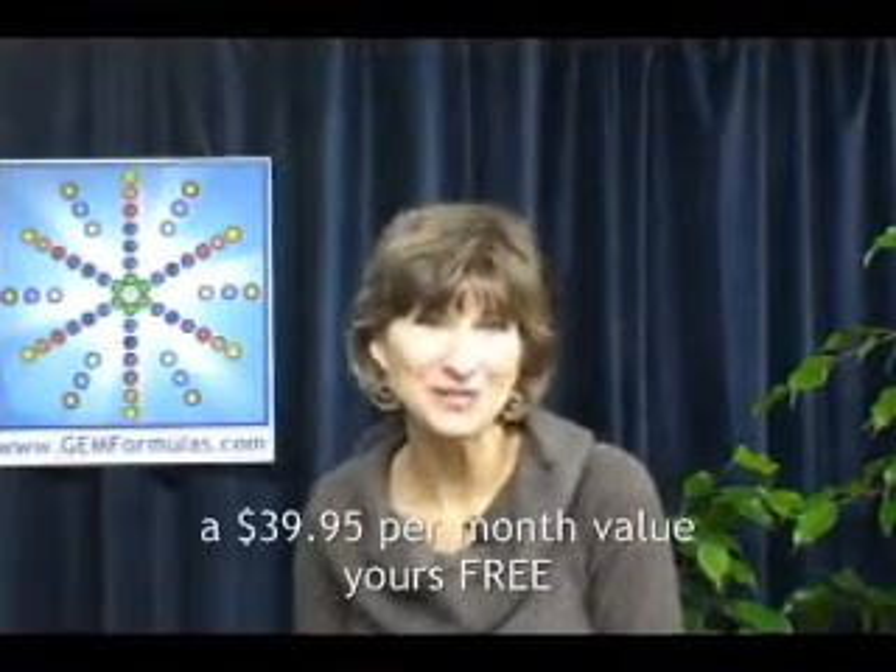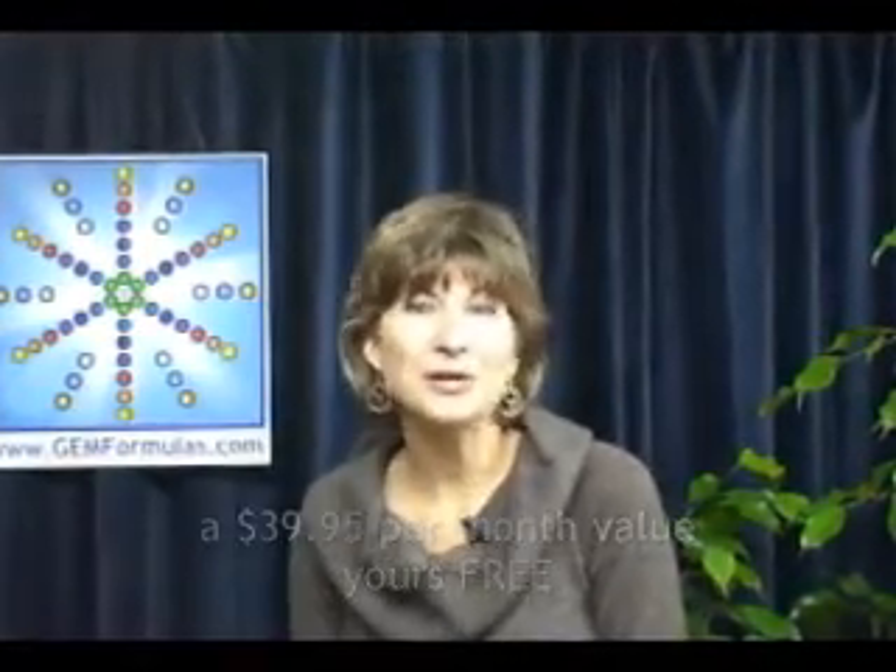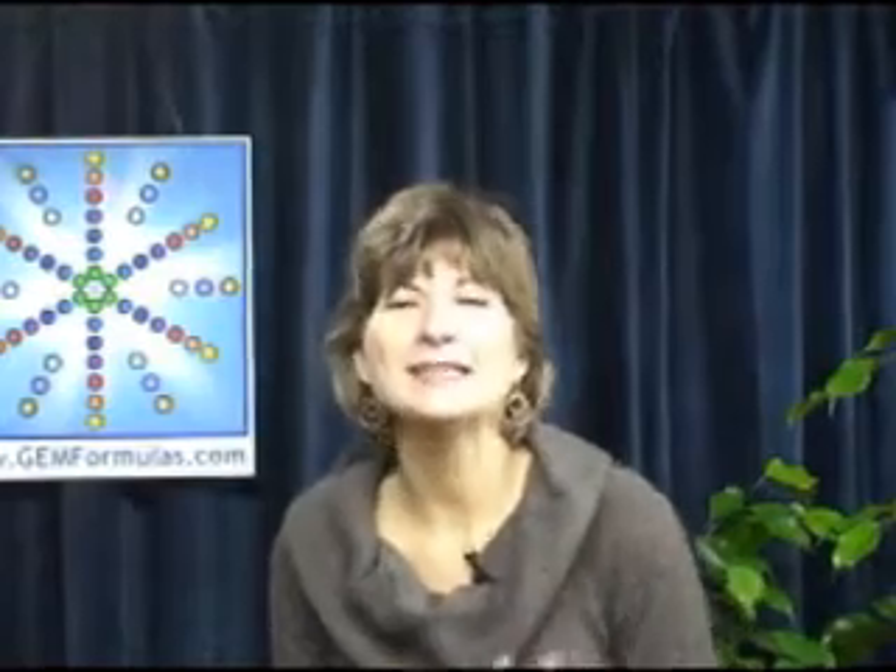There you can sign up for a free Gem Formulas email home study course. Plus, you can learn all about my Gemstone Therapy Institute, Gemstone Therapist Certification, Upcoming Workshops, and the latest in Gemstone Medicine Research. So please take a quick visit to learngem.com.